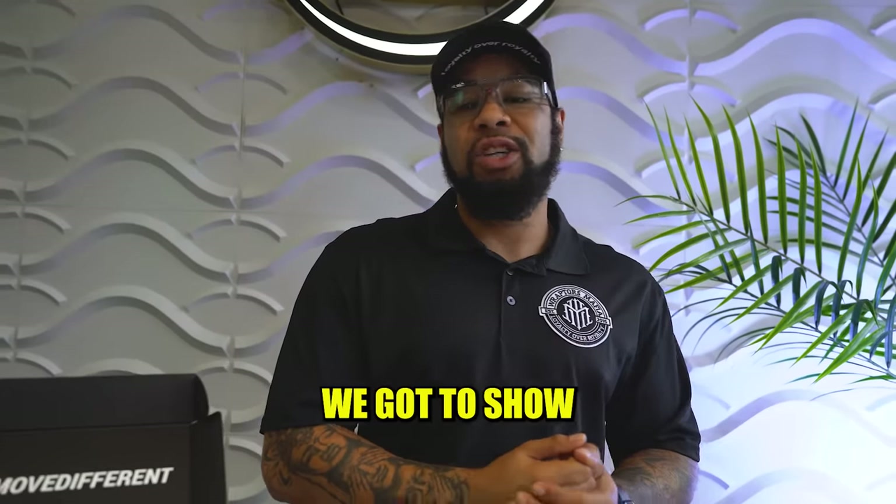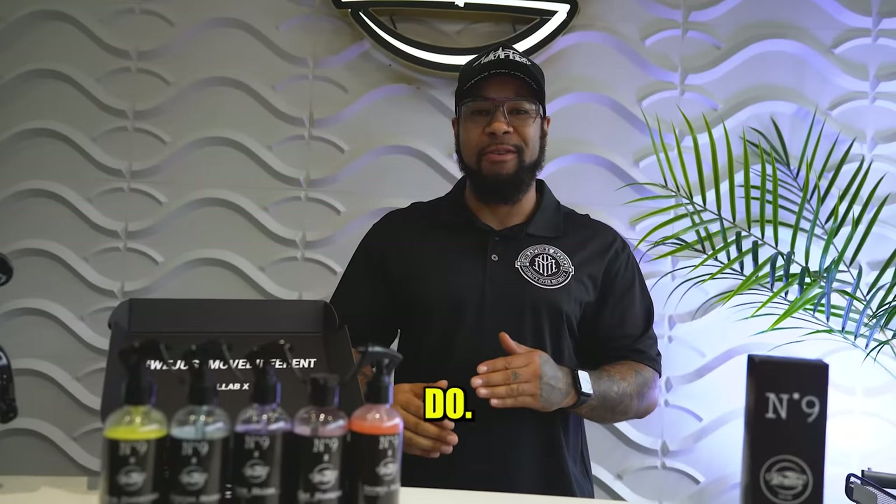Make sure you guys stick around so we can show you exactly how these products work and exactly what they do, guys. Let's get it going.